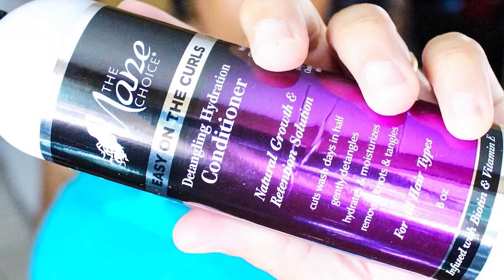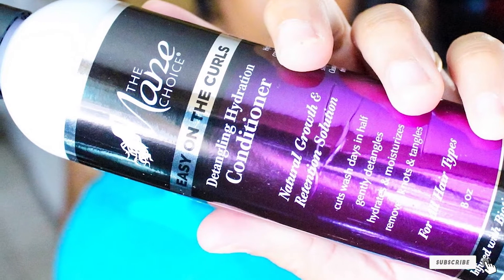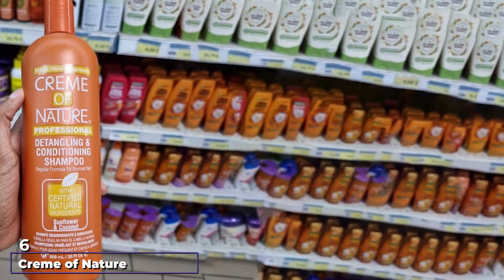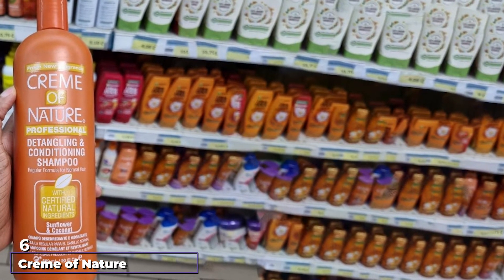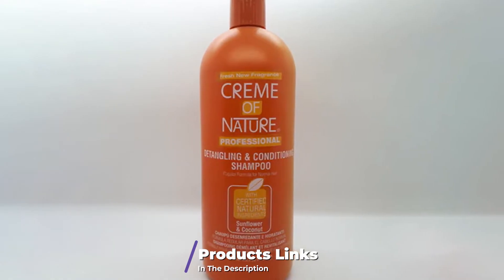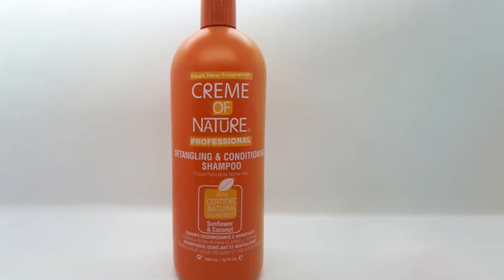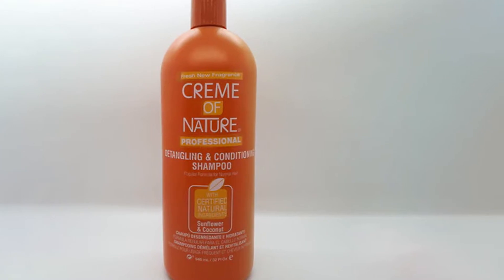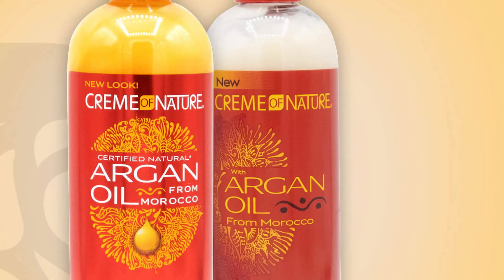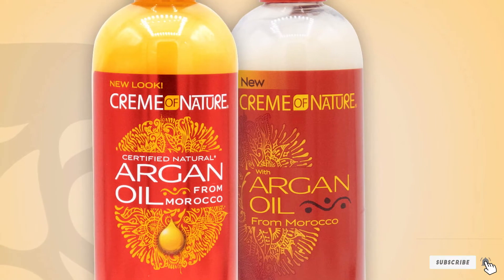With The Mane Choice Easy on the Curls Detangling and Hydrating Shampoo, all women with curly hair can enjoy soft, detangled, beautiful curls. The number six position is dominated by Cream of Nature Detangling Conditioning Shampoo, infused with sunflower and coconut. It moisturizes and conditions tangled hair, leaving it soft, smooth, and healthy. The ideal combination of fruit and flowers makes it an effective remedy for tangled hair, nourishing dry hair with an ultimate cleansing and moisturizing formula that leaves hair shinier and silkier.